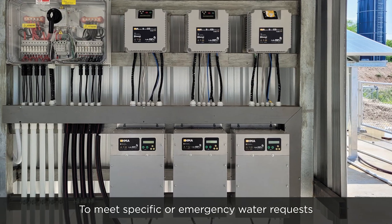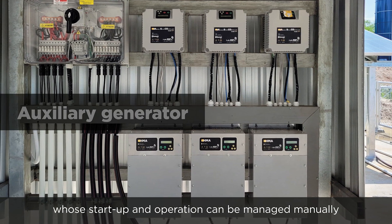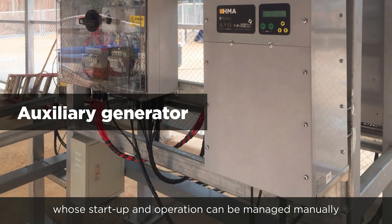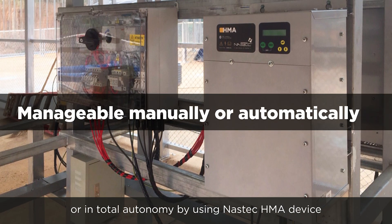To meet specific or emergency water requests, the system can be combined with an auxiliary generator whose startup and operation can be managed manually or in total autonomy by using the NASTEC HMA device.